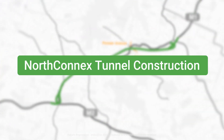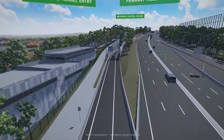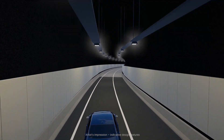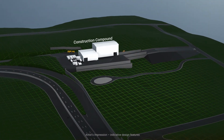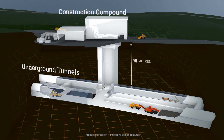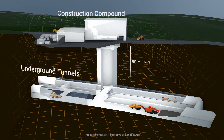NorthConnex tunnel construction. Building the tunnel is a complex process, requiring careful planning and state-of-the-art machinery. The tunnels are up to 90 metres below the surface and are accessed via vertical shafts and ramps.